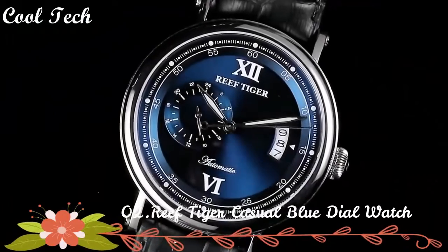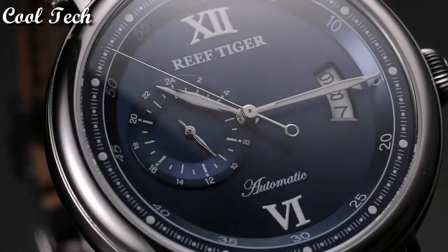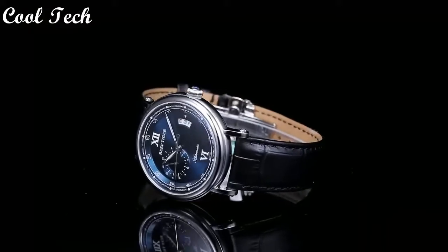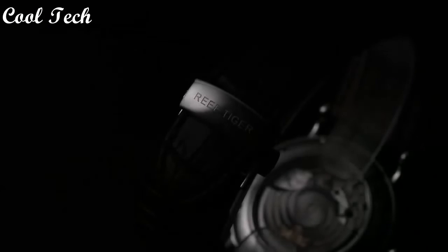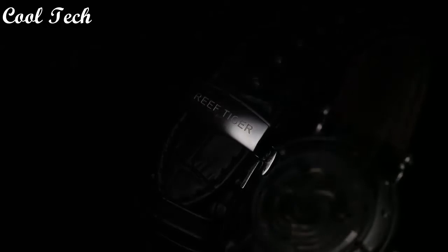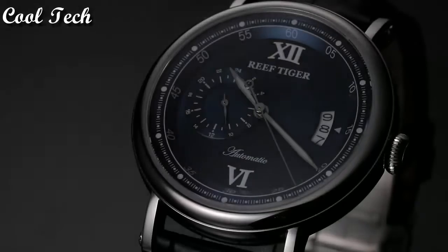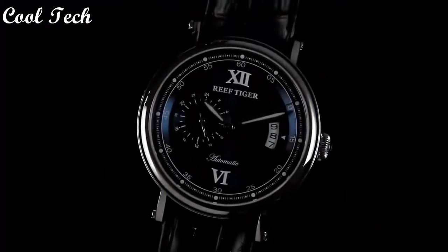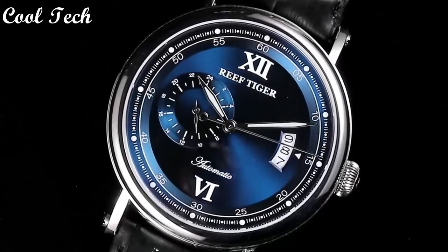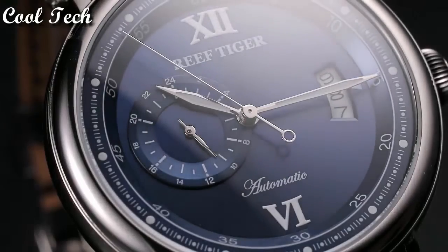Top 2. Item shape: round. Dial window material type: anti-reflective sapphire. Display type: analog. Clasp type: deployment clasp. Band material: leather. Band length: men's standard. Bezel material: rose gold. Special features: big date, 24-hour dial display. Movement: automatic.